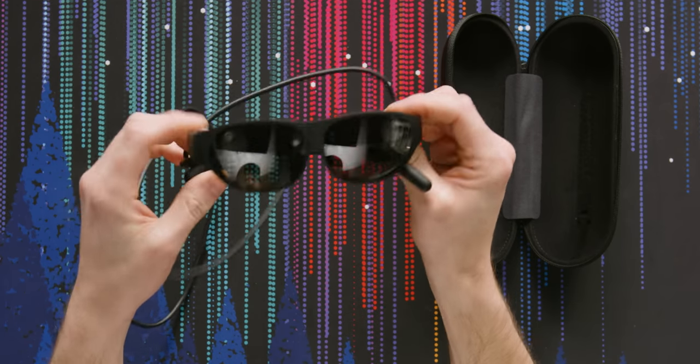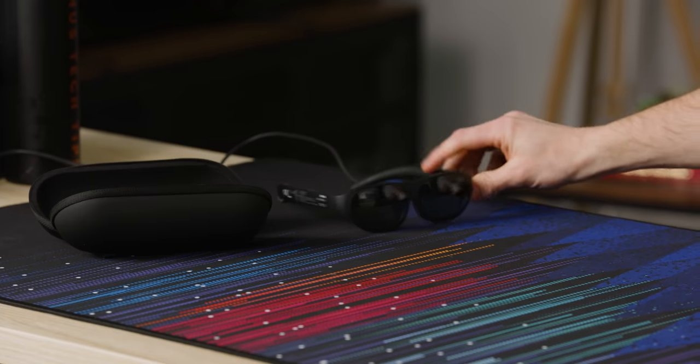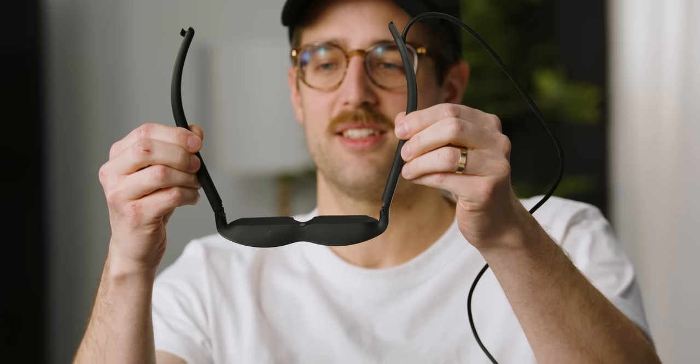Here are the glasses themselves — the Nreal Light. From a certain angle, you could maybe think, oh, there's just a pair of sunglasses on the table over there. They're a portal to another world. This is the default position and there's like flex to it, because they hook around your head a little bit more than normal sunglasses. It's a little bulky. This is a little more streamlined than I remember them being at CES, but it's still pretty bulky.